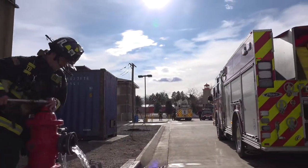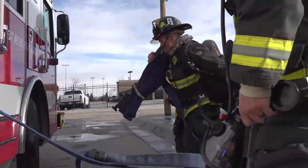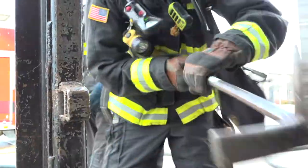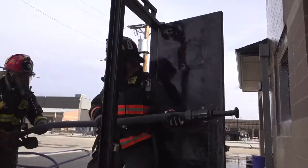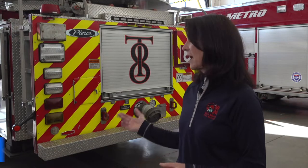West Metro crews responding to a structure fire, grabbing a hose line, forcing entry and then finding and extinguishing the fire. This is training — and it's where firefighters here at Station 8 and at every one of our 17 stations sharpen their skills and techniques. A look at how the training is building what we call muscle memory, and the latest from around the district in this West Metro update.